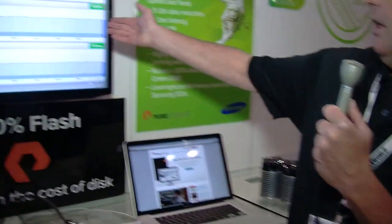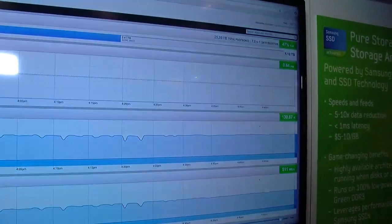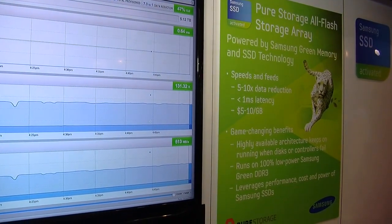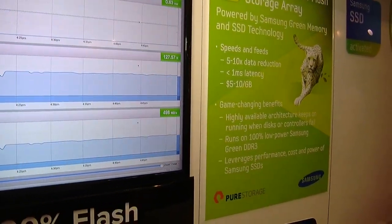Over here you see the UI displaying the performance of the machine that's undergoing load right now. We're typically under a millisecond of latency. We are capable of up to 200,000 IOPS, and here you see about 500 megabytes per second of bandwidth going through.